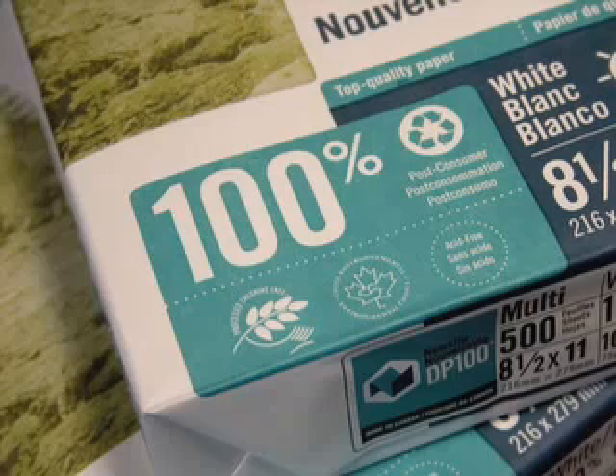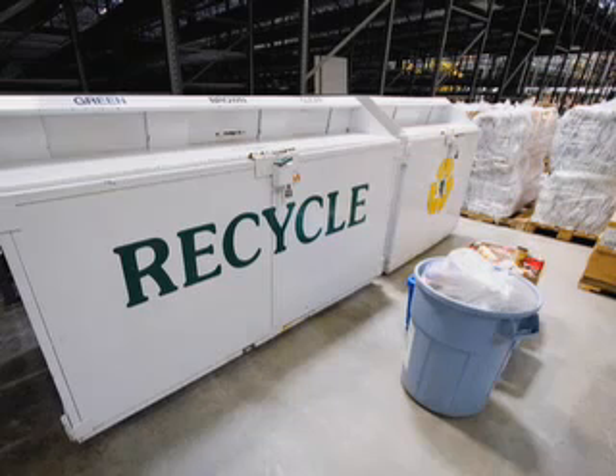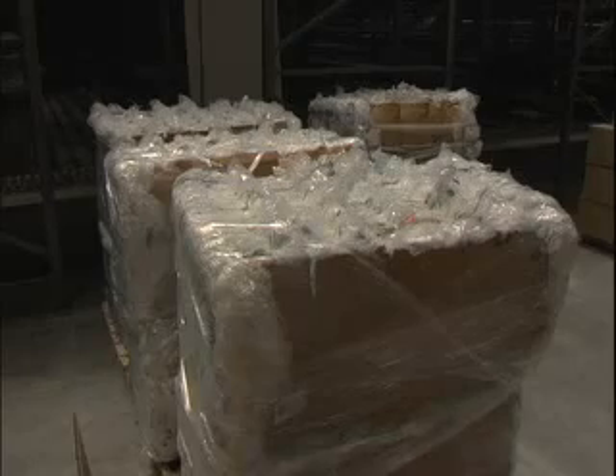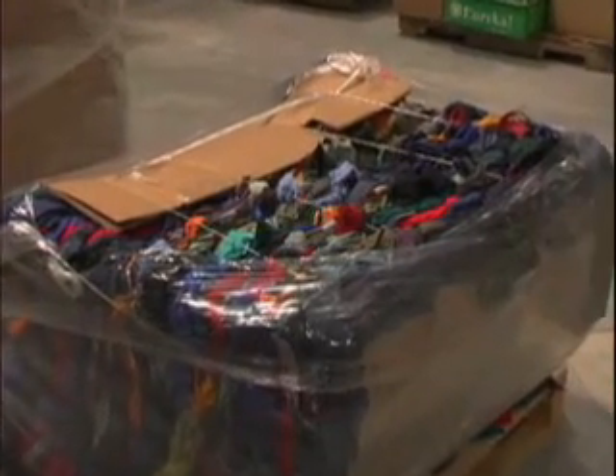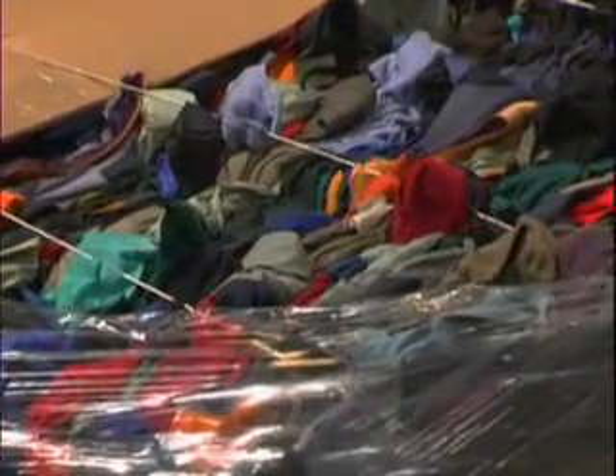All paper products we use have recycled content. We reuse and recycle everything we can, and because the Reno area does not offer curbside recycling, we accept employees' household recyclables as well. Clear plastic shipping bags are collected, baled, and sold to a company that makes decks and patios out of recycled plastic. We compost our kitchen scraps, donate outdated computers and electronics, and collect used Patagonia polyester garments for recycling into new garments.